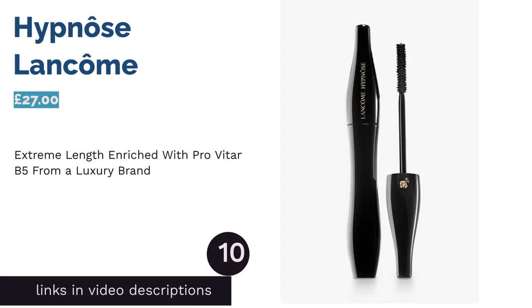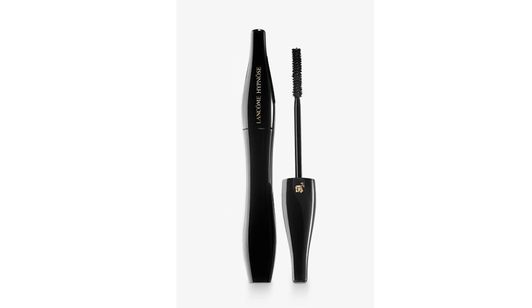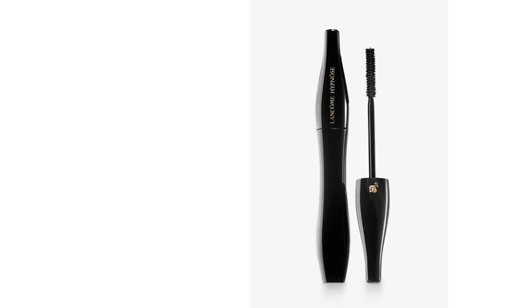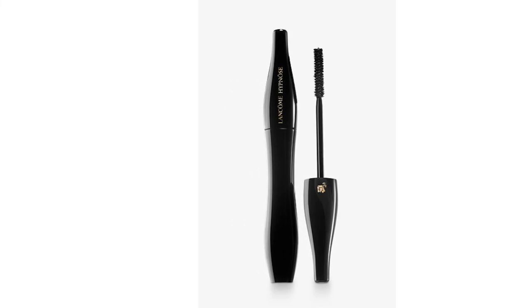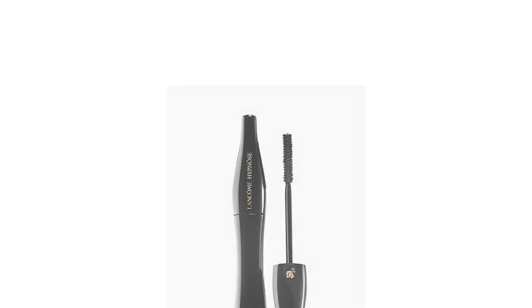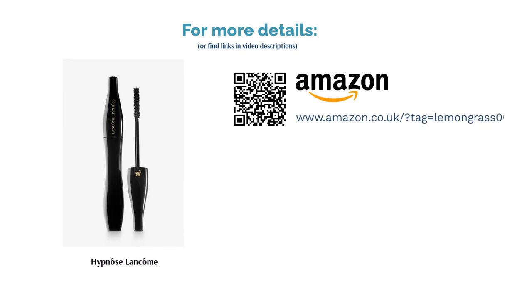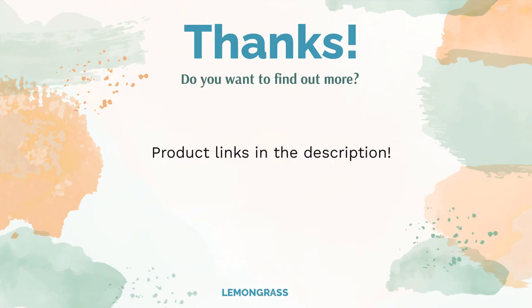The next product in our list is Hypnôse Mascara by Lancôme. This luxurious mascara provides beautiful lengthy lashes that last an impressively long time. It contains a concentrate of intense pigments to color the hairs instead of coating them, creating the impression of super sleek eyelashes with up to six times more volume. Compared to other equally effective products on this list, this mascara is slightly on the pricier side, but it certainly does the job. If you're feeling fancy, why not treat yourself? It's from a reliable and well-loved brand, so you certainly can't go wrong.